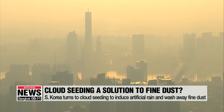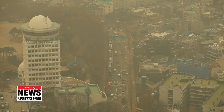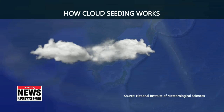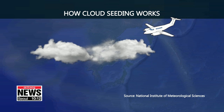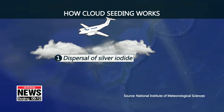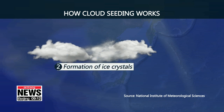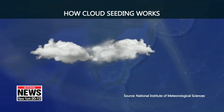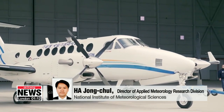In a bid to tackle rising levels of fine dust, the South Korean government has turned to creating artificial rain, known as cloud seeding. The method involves aircraft loaded with canisters full of chemical substances such as silver iodide, which are dispersed into the air. Upward winds carry the substance into the clouds, which combine with cool moisture to form ice crystals and water droplets, resulting in precipitation.